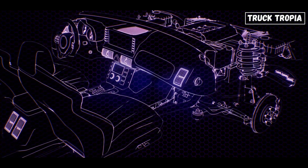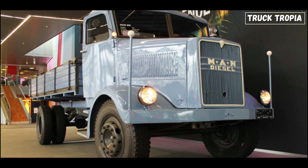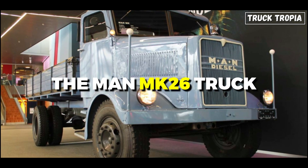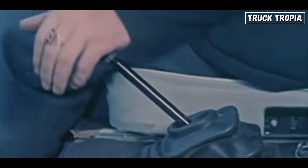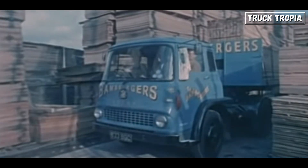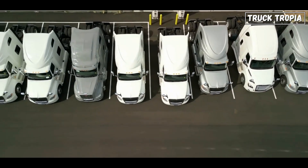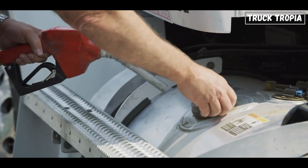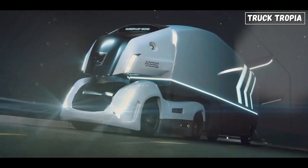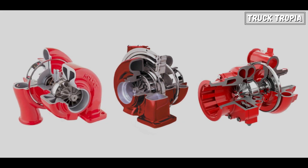Today, turbochargers are widely used in various applications including cars, trucks, and industrial machinery, providing a balance between performance and fuel efficiency. The first turbocharged truck was the MAN MK26, unveiled in 1951. In the 1960s, turbochargers became more common in trucks, particularly in Europe and North America. Today, all heavy-duty trucks have turbochargers, helping to improve fuel efficiency, reduce emissions, and increase power.